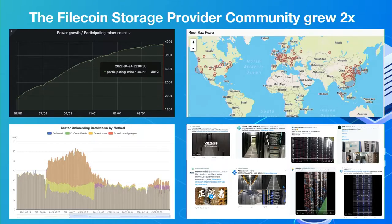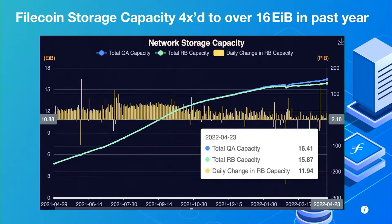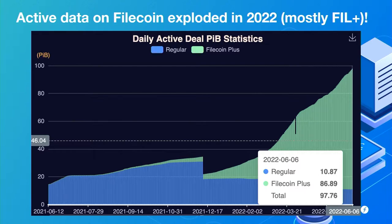The storage provider community has doubled in the past year. We've 4x'd the storage capacity of the Filecoin network to over 16 exabytes. This is about 10% of the size of AWS at this point, which means one more 10x and we're there competing neck and neck — pretty freaking cool. The active data on Filecoin has just exploded this year.